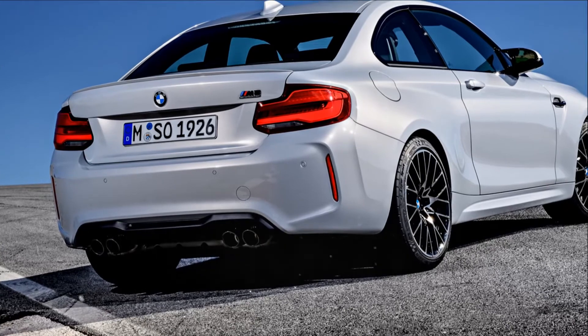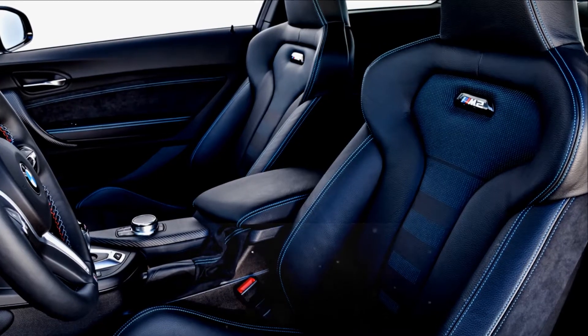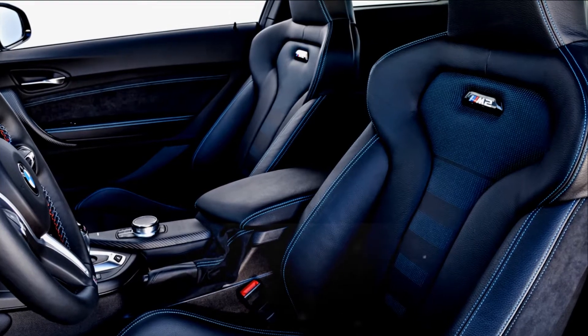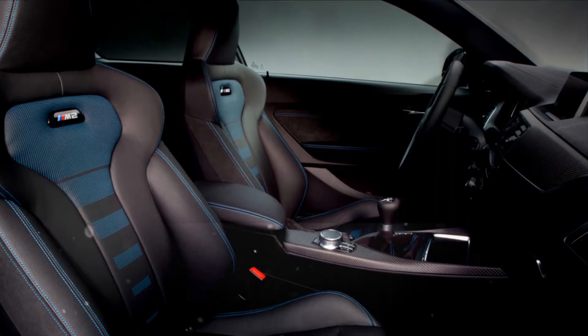The BMW M2 is one of the finest sports cars on the market today. With its combination of rear-wheel drive, turbocharged power and great balance, it's one of the best driving BMWs we've sampled in years.